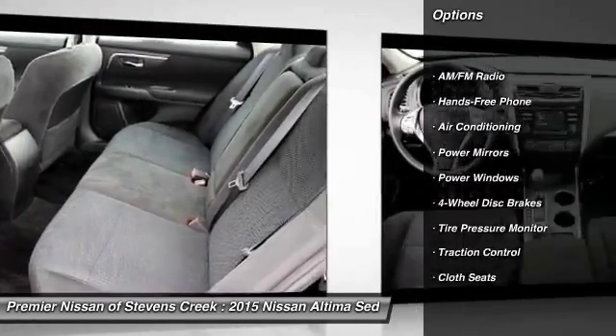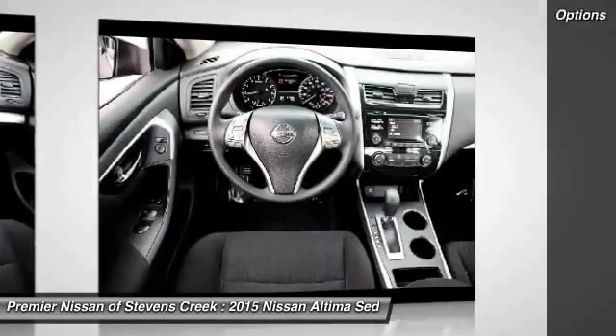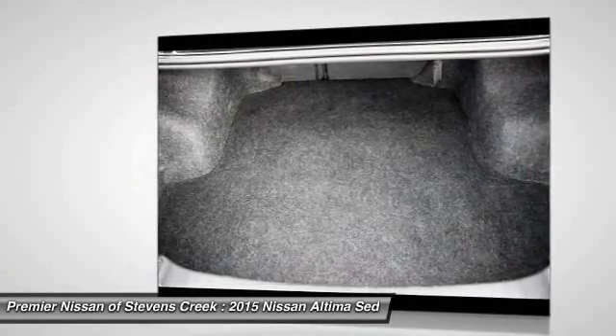Traction control, front air conditioning, four-wheel disc brakes, power windows, power mirrors, cloth seats, tire pressure monitor.